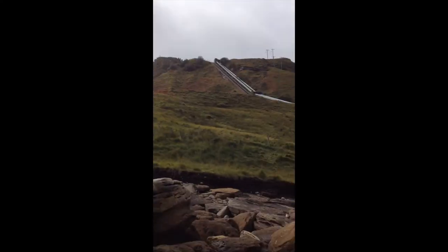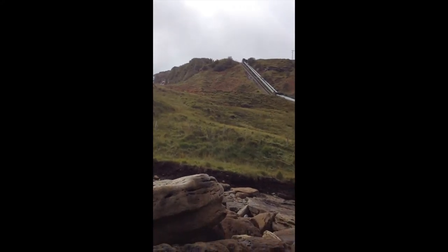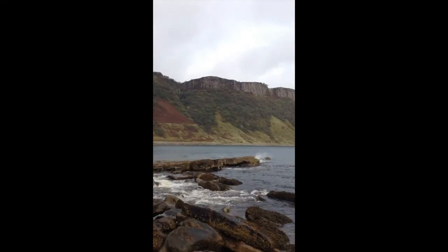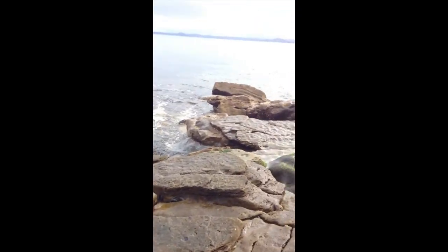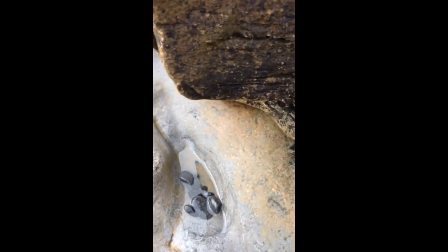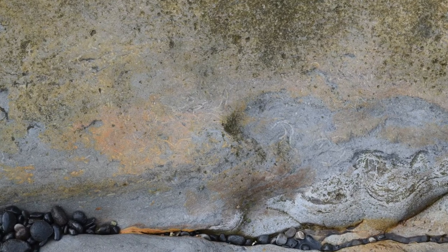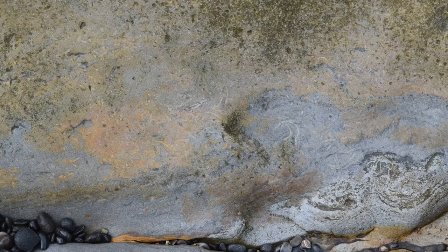Hi guys. So we've made the long trek from up there, down the path to Bariga Bay. We are here. The sedimentary bedrock here — the most interesting features I've found so far are these, which to me look like burrows in the sandstone.